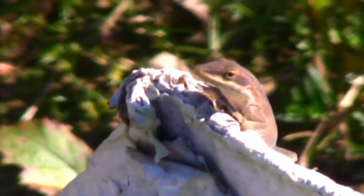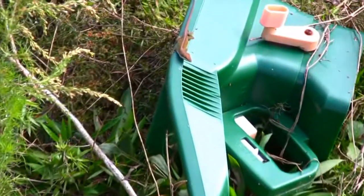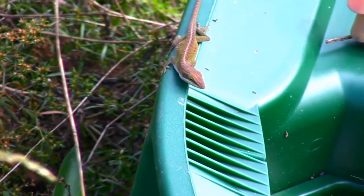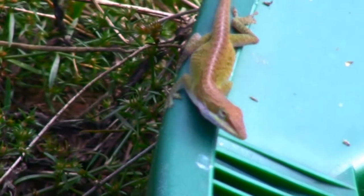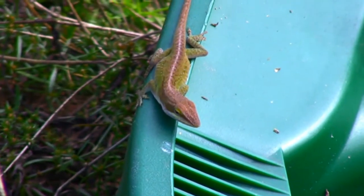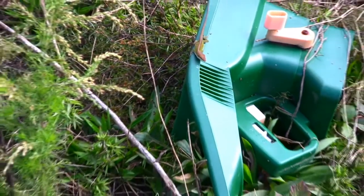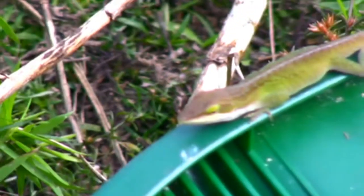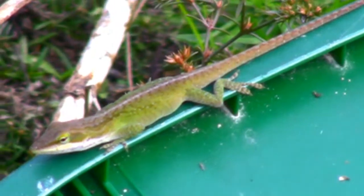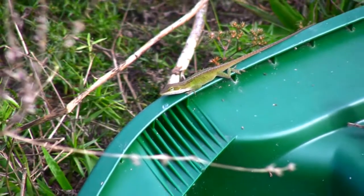Anolis are surprisingly intelligent little reptiles. They soon took over the junk piles. Even old discarded gardening equipment makes for an excellent anoli abode. This little group of anolis lives right behind the dog kennels and the cats' outdoor area. They are smart enough to know which side of the fence is the safest location, away from their enemies.